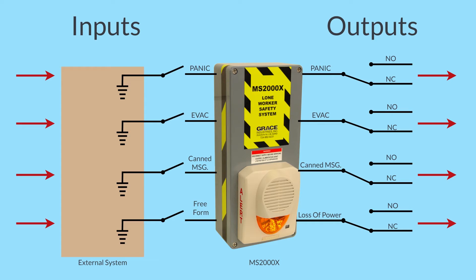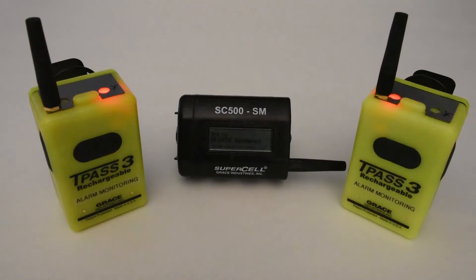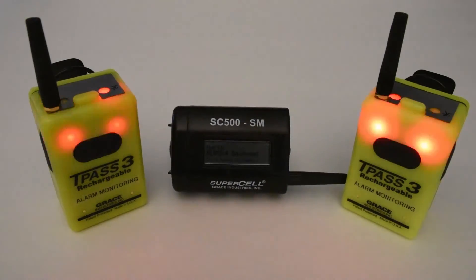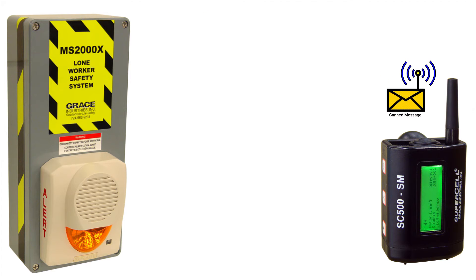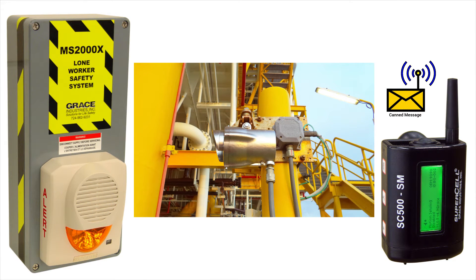Inputs. Four separate inputs are available on the MS-2000X that, when triggered, will transmit an over-the-air evacuation message and/or panic alarm to the TPAS-3 and SC-500s, along with the ability to send a customized canned message and/or a custom text message transmitted and displayed on SC-500 models.